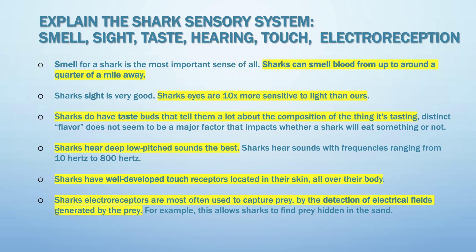Sharks do have taste buds that tell them a lot about the composition of what they're tasting. Sharks hear deep, low-pitched sounds the best. Sharks have well-developed touch receptors located in their skin all over their body. Shark electro receptors are most often used to capture prey by detection of electrical fields generated by the prey.